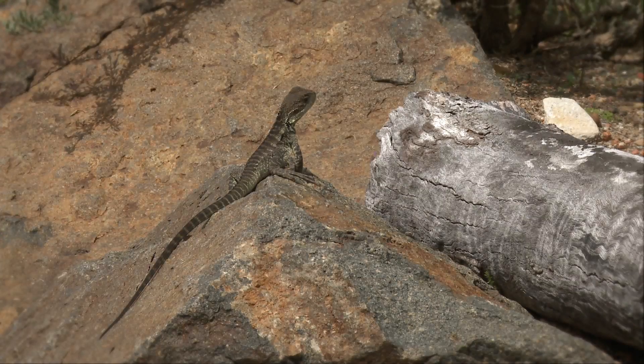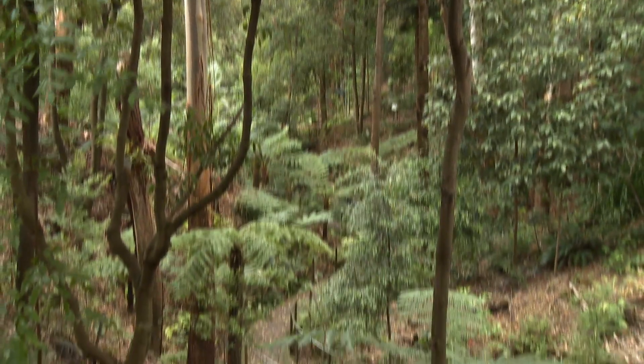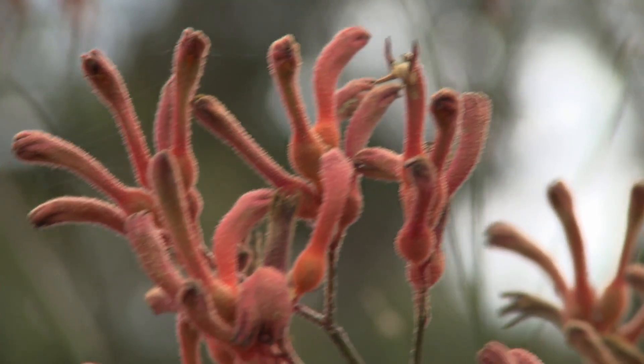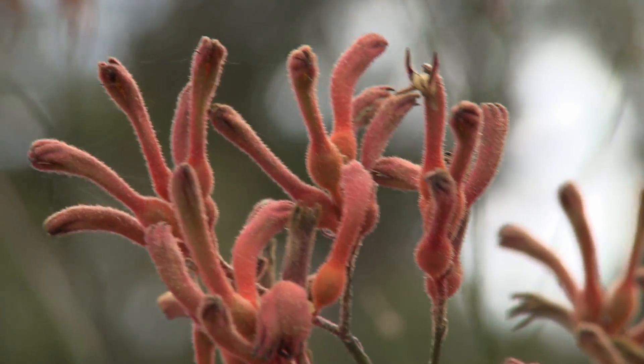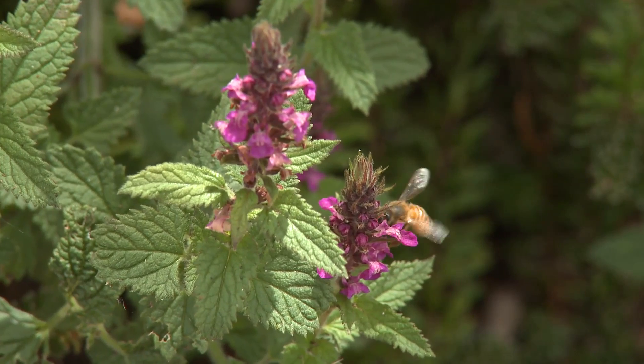From cracked desert soils to rainforest canopies thick with humidity, Australia's climate is one of extremes. And across the continent, native vegetation has adapted to withstand an incredible diversity of rainfall patterns.